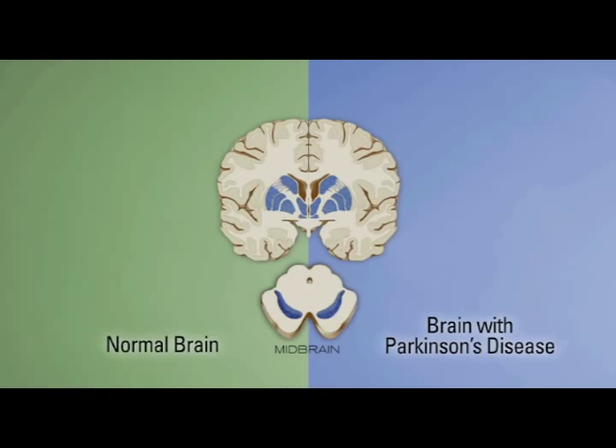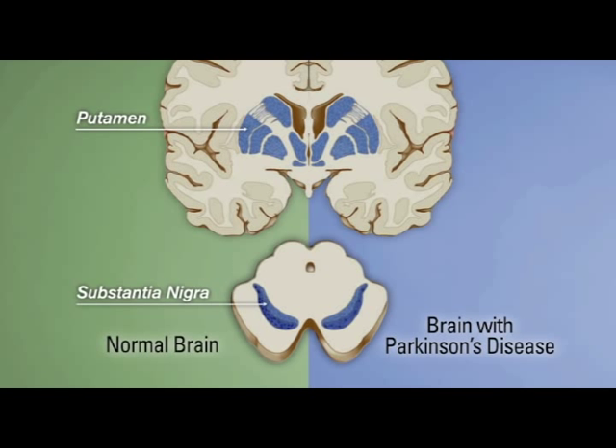This animation shows what's going on in Parkinson's disease. In a normal person on the left side of the screen, one observes a normal brainstem area with the substantia nigra shown as black dots at the base. In someone with Parkinson's disease, there are fewer black dots because a number of the cells have been lost.